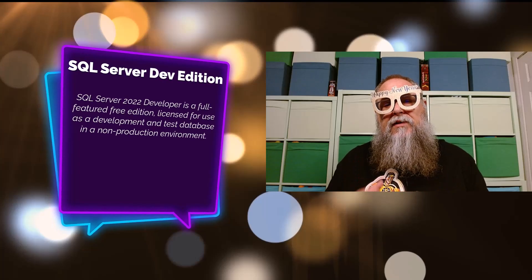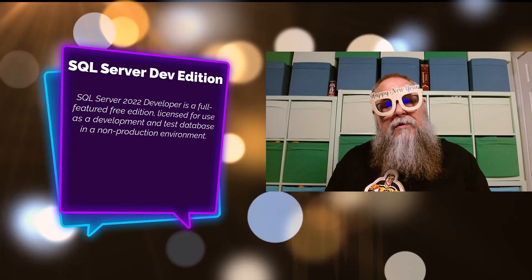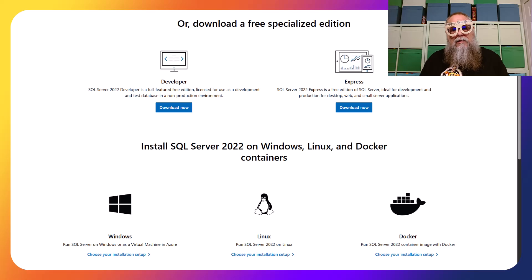The next thing I want to talk about is SQL Server Developer Edition. A lot of folks know about this, but a lot still don't. All these links will be in the description. You can go download Developer Edition — SQL Server 2022 — and deploy it to a container or on your laptop for free to learn SQL Server.